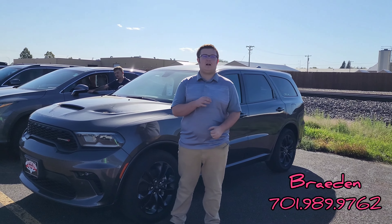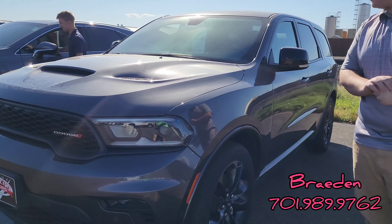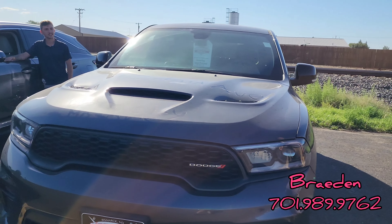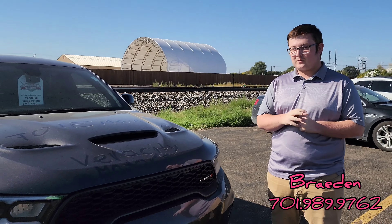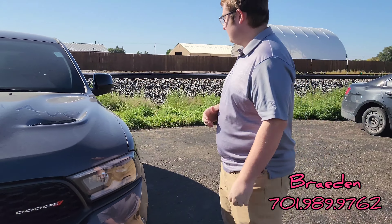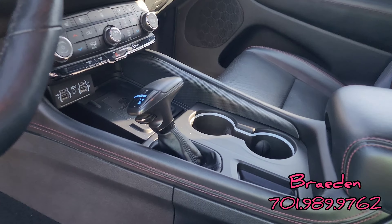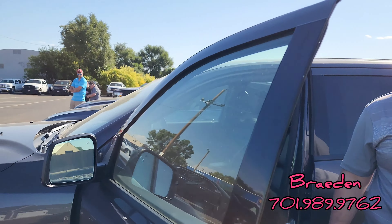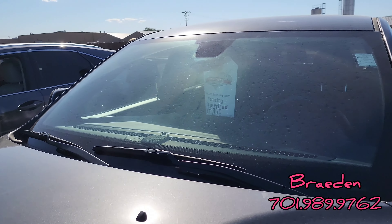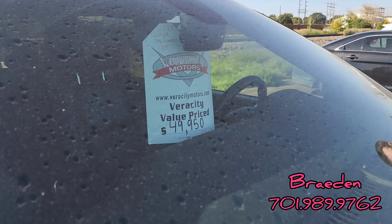First up is Braden. How are you doing today? Fantastic! Right behind me I have this 2021 Dodge Durango RT. It has a 5.7 liter Hemi V8 engine, wireless charging inside, as well as heated seats. Let's open the door and check this interior out — that hood is sweet looking. They just did an update for the new body style; this whole center console has been updated. The mileage is 26,000 miles and we've got that value price for you guys today at $49,950.